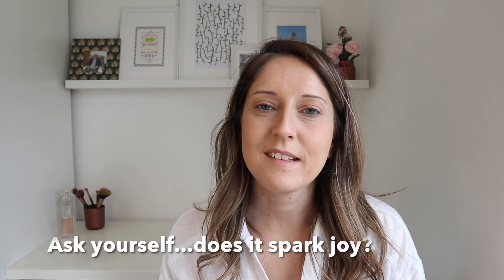My next tip is to ask yourself, when you're thinking about an item, whether or not it sparks joy. I know lots of people aren't fully on board with the Marie Kondo method, but if you love an item and it makes you feel happy, keep it. If it doesn't, then don't keep it. It's as simple as that.